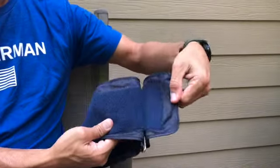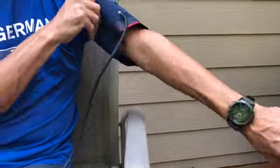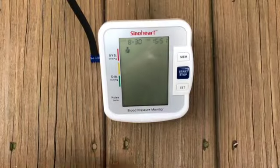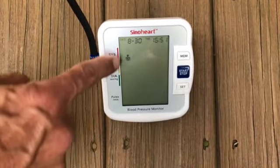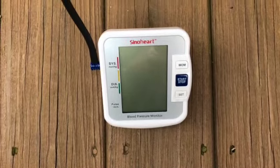So why do we like this SinoHeart monitor we bought on Amazon? First, the cuff. It can be hard to apply a cuff by yourself, but the bracket on this cuff allows you to slip your arm through, pull it up to your upper arm, and pull it snug — all with one hand. The gauge stores blood pressure readings for not one but two users, and it's easy to switch users with the settings button. It also talks to you as it begins, reminding you to sit still and relax, but you can turn that feature off.